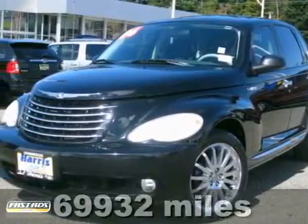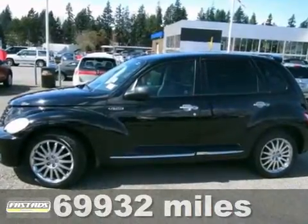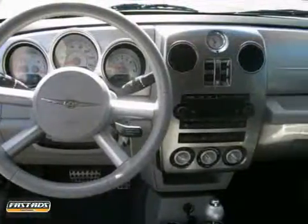It's a 2006 Chrysler PT Cruiser. Standard safety features include seat belt pre-tensioners, dual front airbags, child safety locks, intermittent windshield wipers, and power brakes.